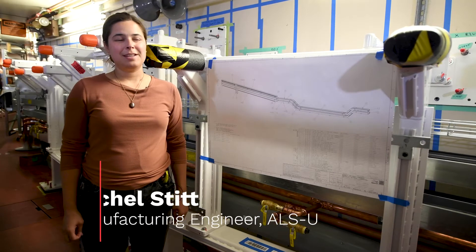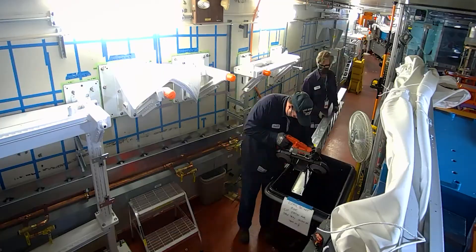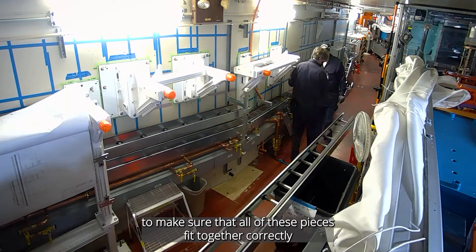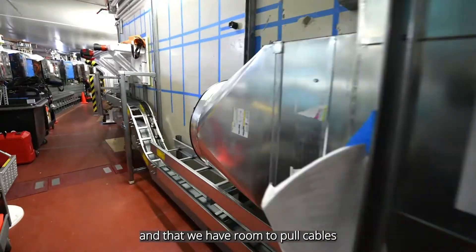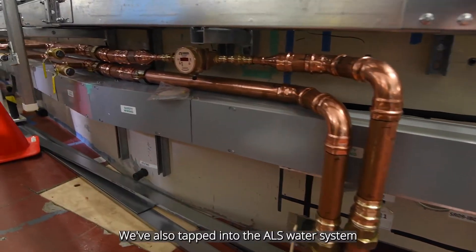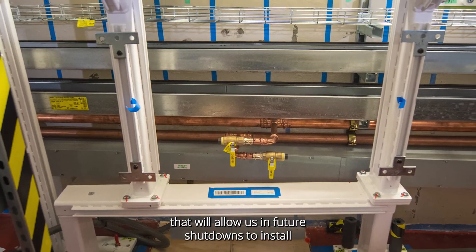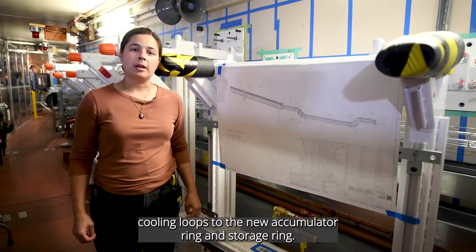Hi, my name is Rachel Stitt. I'm a manufacturing engineer on the ALSU project responsible for installing these ladder trays. In sector 9 where we're standing, we've prototyped the installation to make sure that all of these pieces fit together correctly and that we have room to pull cables between those tightly spaced trays in a future shutdown. We've also tapped into the ALS water system and installed these headers down here on the wall, which will allow us in future shutdowns to install cooling loops to the new accumulator ring and storage ring.